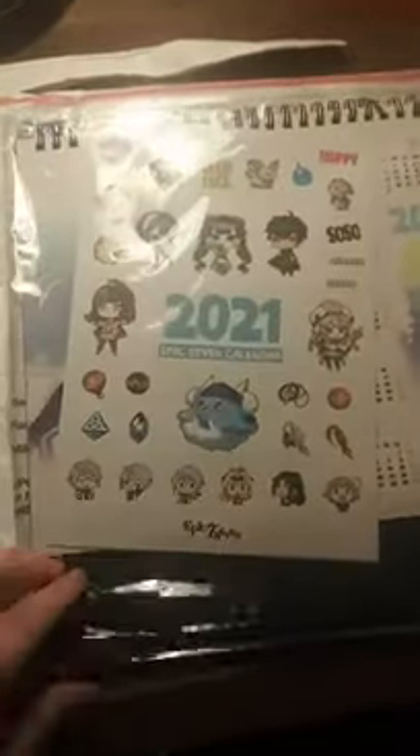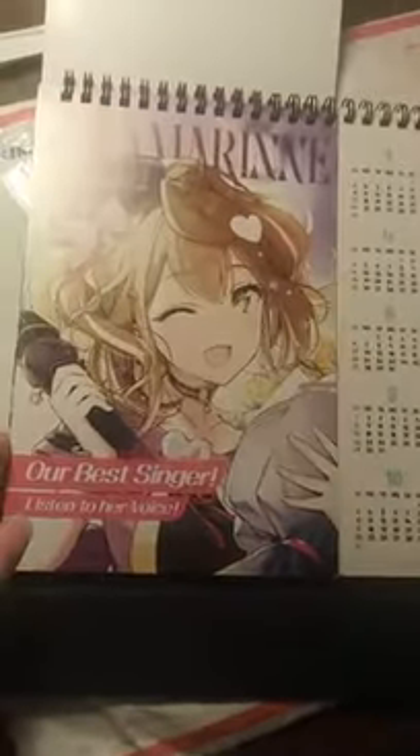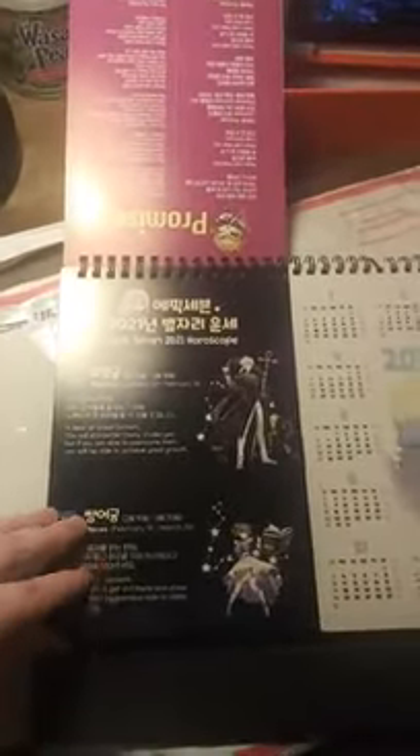Wow, it's in a giant envelope. It looks like a calendar and it looks like they have stickers. Everything's like nicely packaged. Oh, this is really cute. This is the calendar. This is really neat because I needed a calendar, so this actually is really helpful.